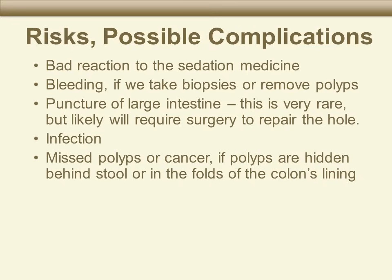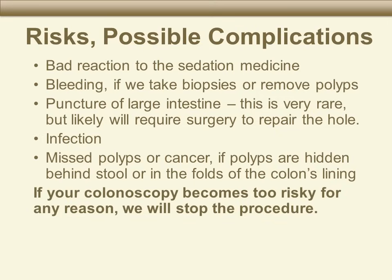Colon problems can hide in a fold of the colon's lining, but this usually only happens if there is stool still left in the colon. That is why it is so important to carefully follow all the instructions you receive about preparing for your colonoscopy. We want to get a good view of your colon's lining. However, we will stop your colonoscopy if the procedure becomes too risky for any reason.